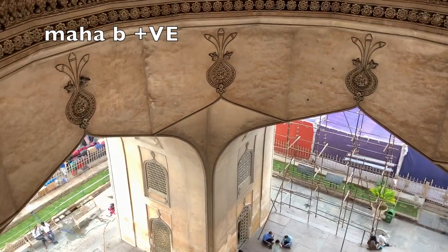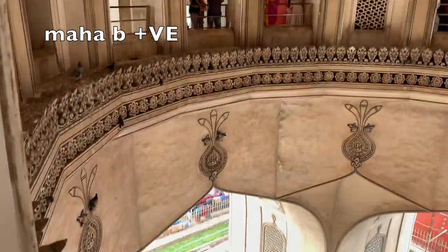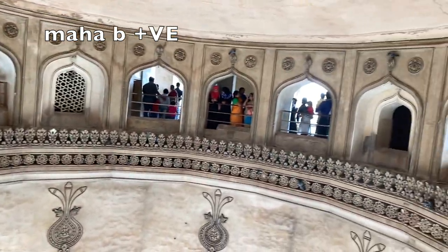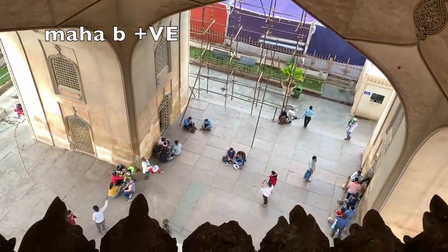Here is the first floor. You can see the view on the front. There is a view above as well. This is a really fantastic view. Indian architecture is very beautiful.